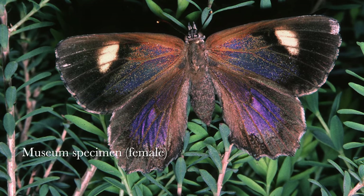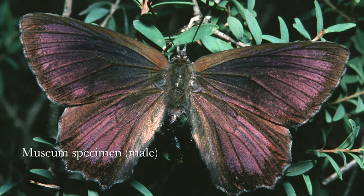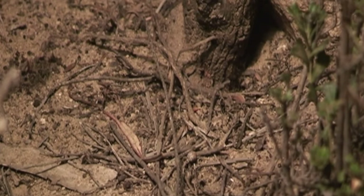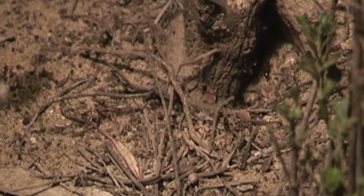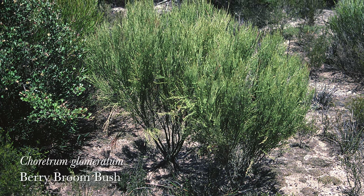In Australia, there are many species of blue butterflies that form relationships with ants — some are casual and some are essential. Agoris otanis caterpillars live in an ant's nest under its host plant, Caritrum glomeratum, known commonly as the berry broom bush.